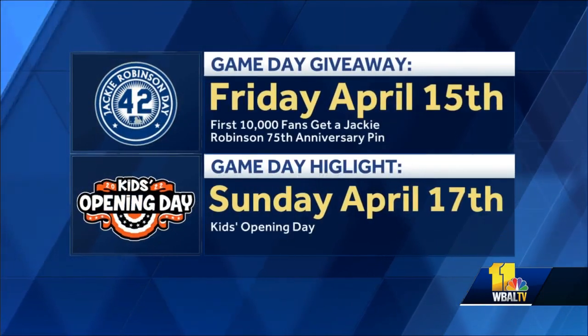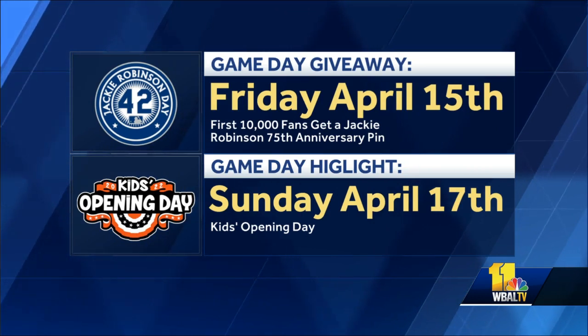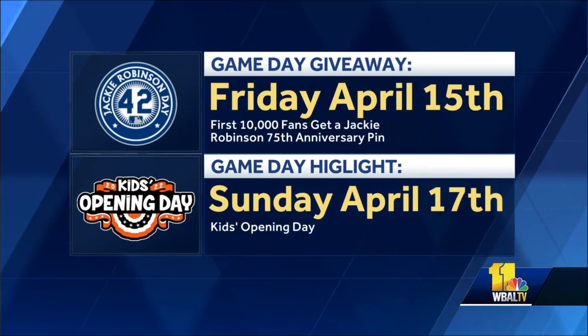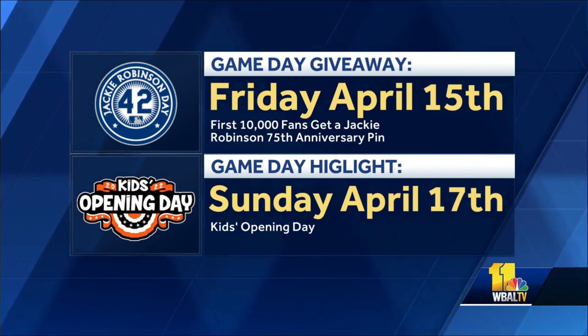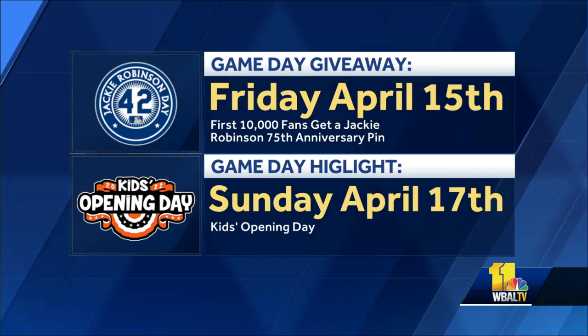It wouldn't be a true baseball season without free and fun giveaways. On Friday, April 15th, that kicks off a three-game series with the Yankees — the first 10,000 fans age 15 and over will receive a Jackie Robinson 75th anniversary pin. Then Sunday, April 17th is the much-anticipated O's Kids Opening Day.